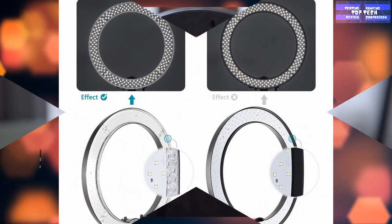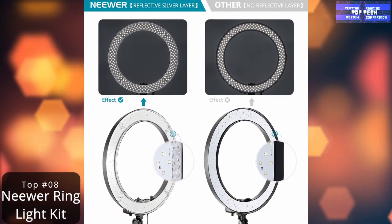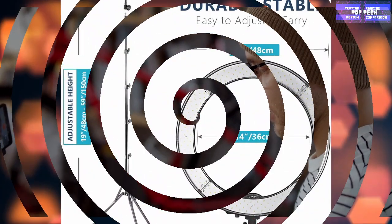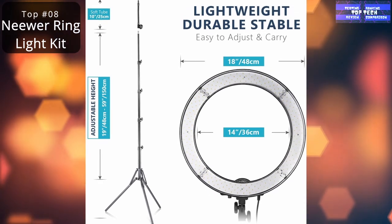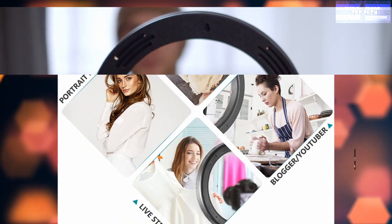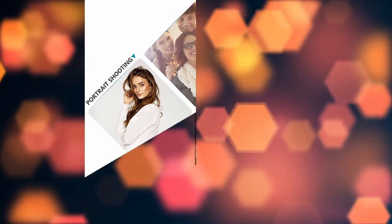After considering 56 models, the Neewer earns our best-of-the-best honors with its warranty, handy accessories, and remote control for easy adjusting on the fly. It also comes with a carrying case for travel selfies. The light is dimmable and doesn't create much heat — though we're certain that won't be the case for the selfies that result. Note that the camera and smartphone are not included.